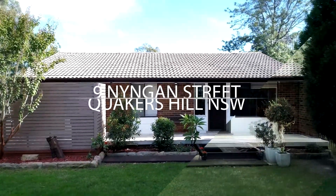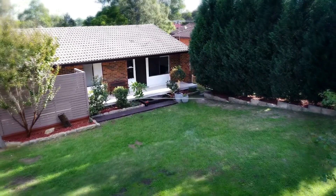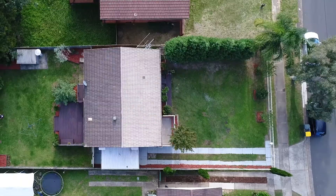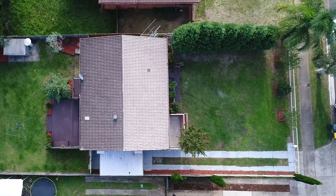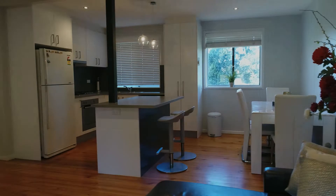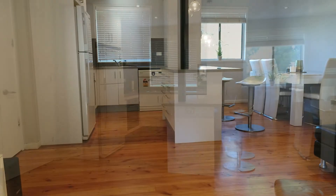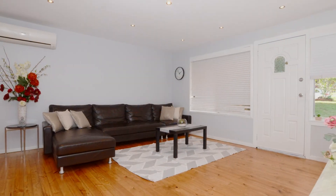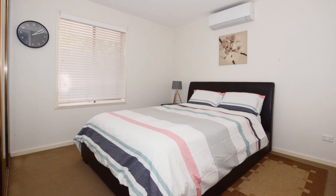Welcome to the open floor inspection of number nine Ningen Street, Quakers Hill — a home tastefully renovated that sits on a large block of land. Extend the house or add a second property for an additional income, subject to council approval. The home offers an open-plan kitchen, living and dining room area, with timber flooring throughout and rooms with built-in robes.